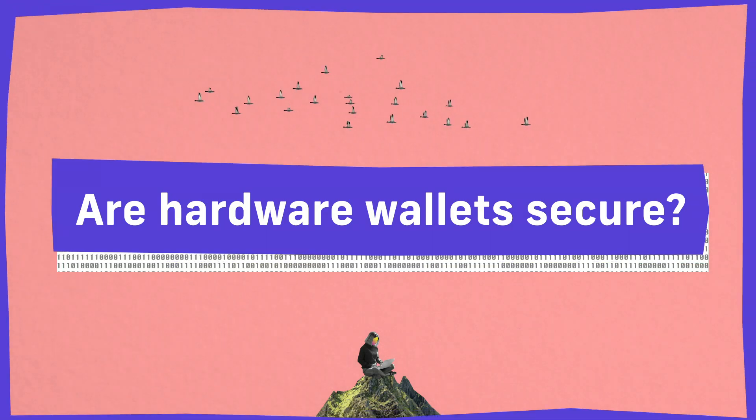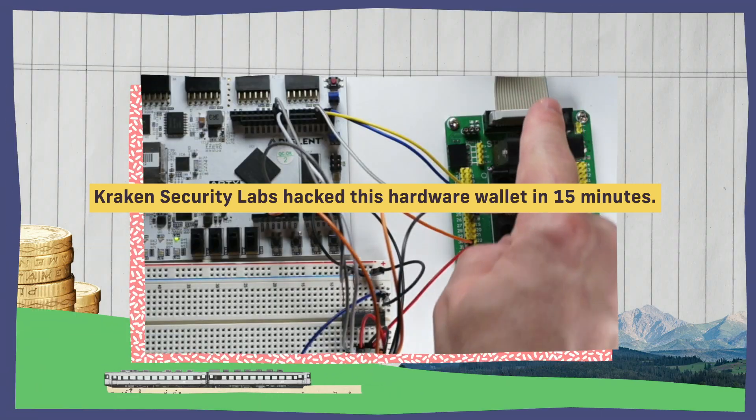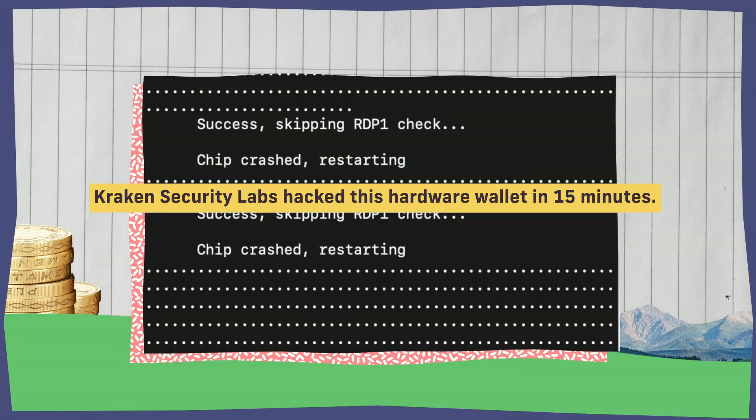Just like any other piece of technology, hardware wallets are only going to be as secure as the design that went into them from a hardware and physical standpoint, and also from the software running on them. There are lots of manufacturers of hardware wallets out there. Many of them have put out firmware updates in the past to close security vulnerabilities, and there have even been a few that have been susceptible to physical attacks to extract the private keys.